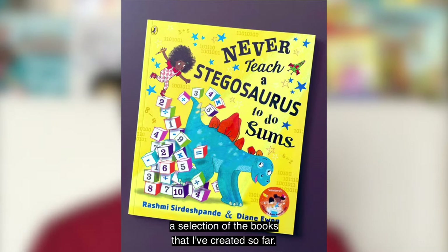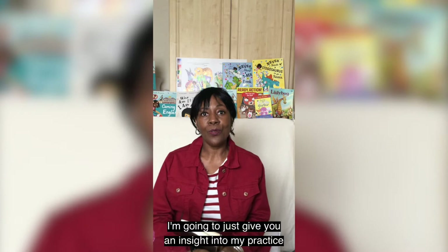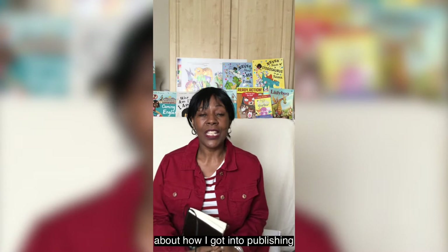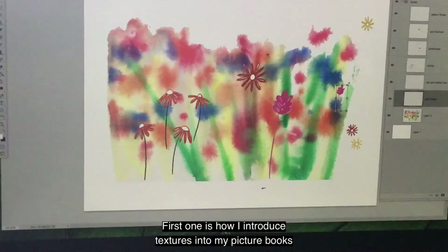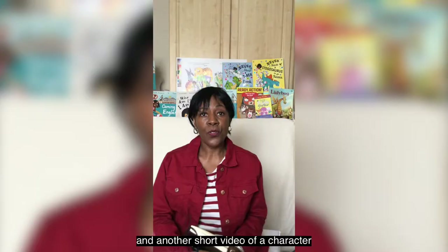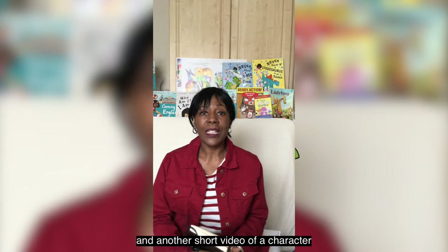What we're going to do today is I'm going to give you an insight into my practice and tell you a bit about how I got into publishing. I'm going to show you two things: the first is how I introduce textures into my picture books, and another short video of a character I created for one of the picture books.